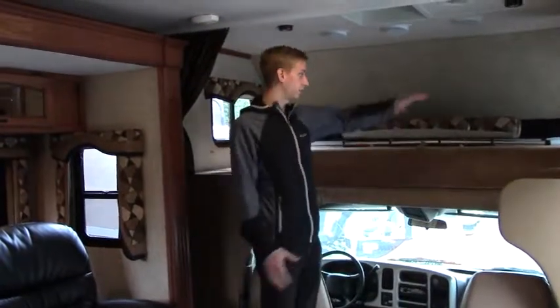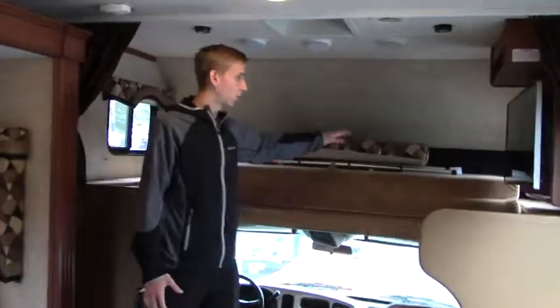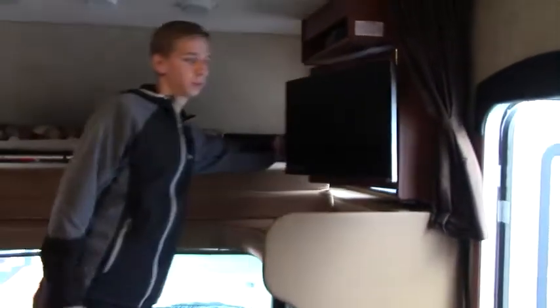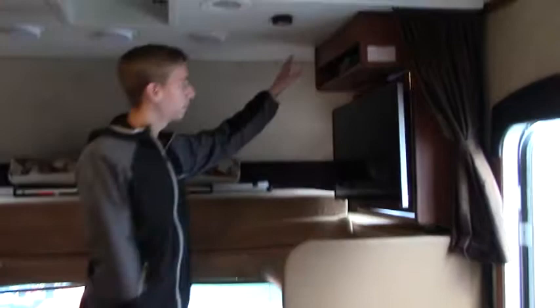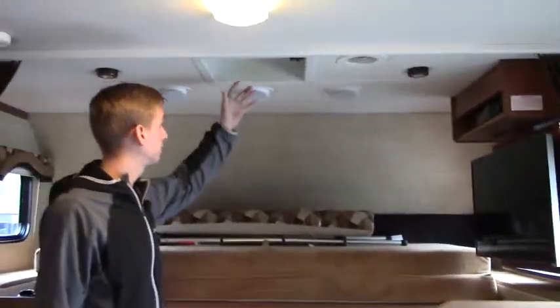Taking a look at the Seneca interior — overhead we're going to have the cab bunk, which allows for extra sleeping or storage depending on your preference. This has a flat screen that pulls out, so no matter where you're sitting in the coach you can watch movies and TV. You've got your DVD player stored up above in the entertainment spot, and there's a fantastic vent fan on this one.